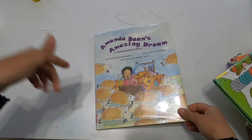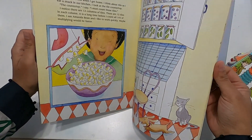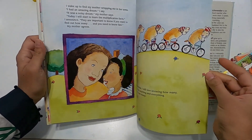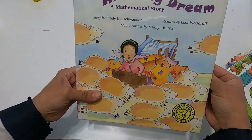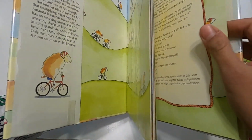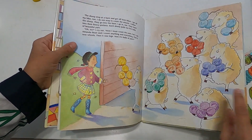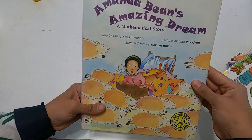Lastly, we have 'Amanda Bean's Amazing Dream,' which also deals with multiplication. At the end of these books there are suggested activities for children or ways to extend the learning. Even if I had more time to create a full unit — say if your child is in fourth grade and already understands multiplication — I would do the extended activities because they're so much fun. You could create a whole unit out of just one of these books.